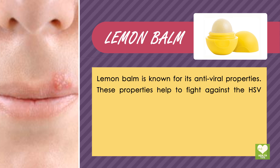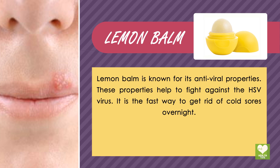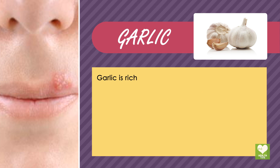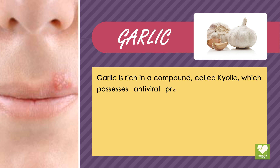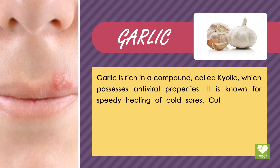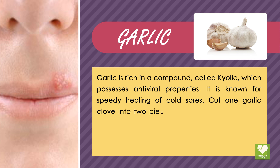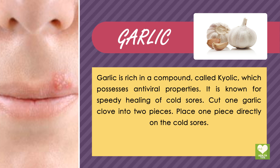Lemon balm is known for its antiviral properties, which help to fight against the HSV virus. It is a fast way to get rid of cold sores overnight. Garlic is rich in a compound called allicin, which possesses antiviral properties and is known for speedy healing of cold sores. Cut one garlic clove into two pieces and place one piece directly on the cold sores.